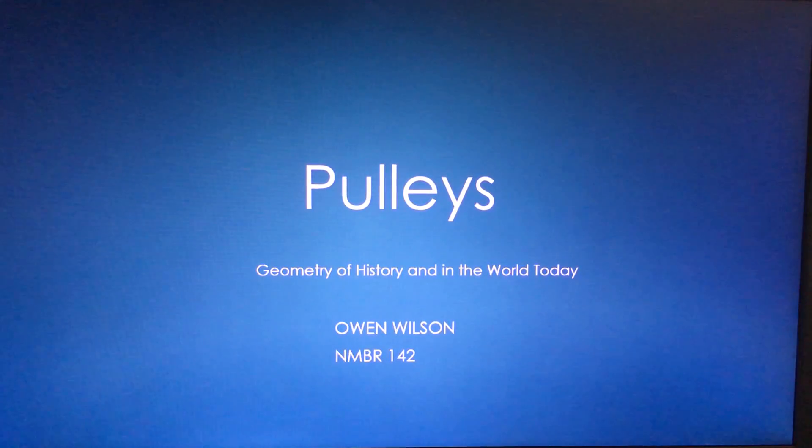This is Owen Wilson for subject NMBR 142 at ACU. The presentation is about the geometry of history and how it appears in the world today, with the main topic being pulleys.